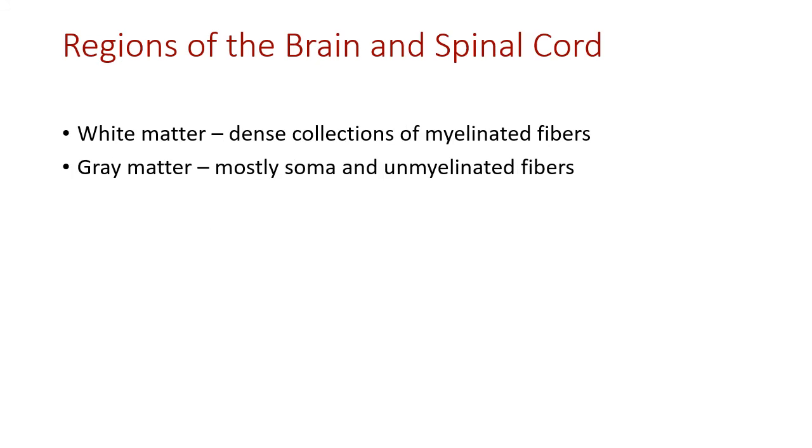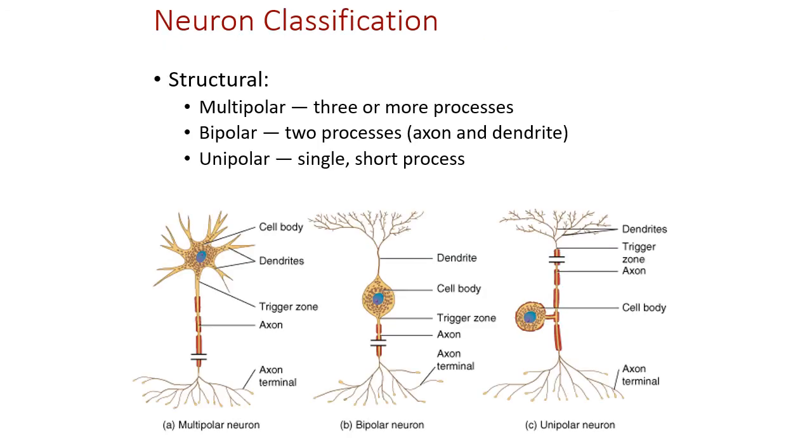The difference between myelinated and unmyelinated fibers is visible in the brain and spinal cord: collections of myelinated fibers appear as white matter, while collections of unmyelinated fibers appear as gray matter.